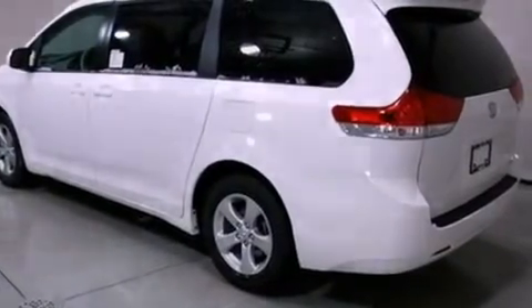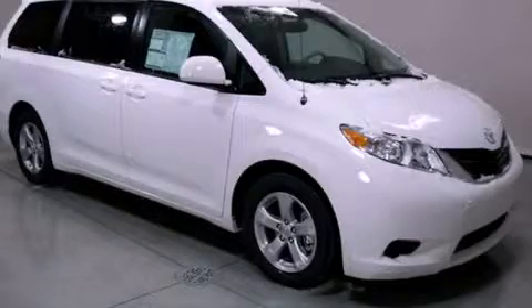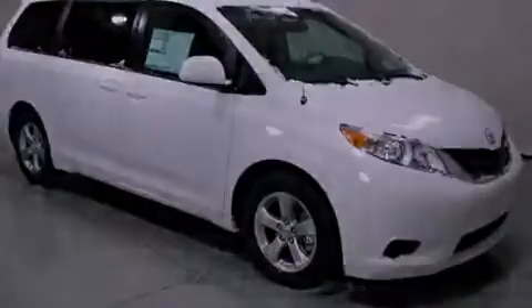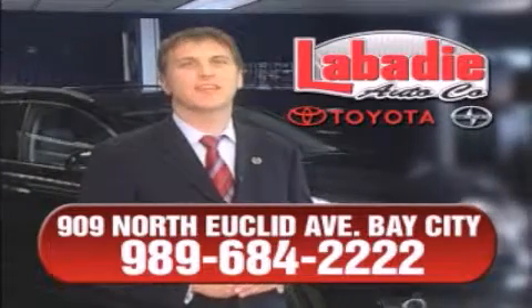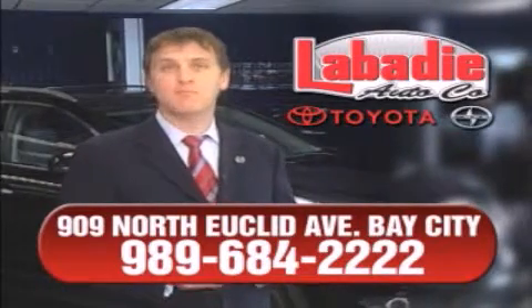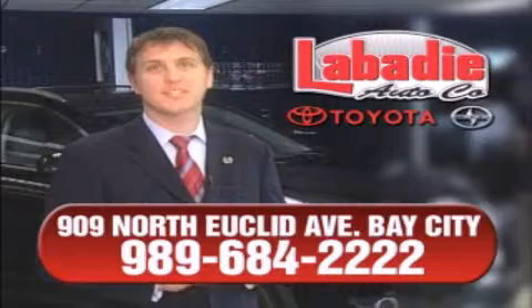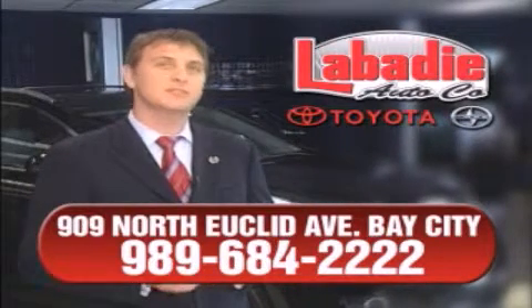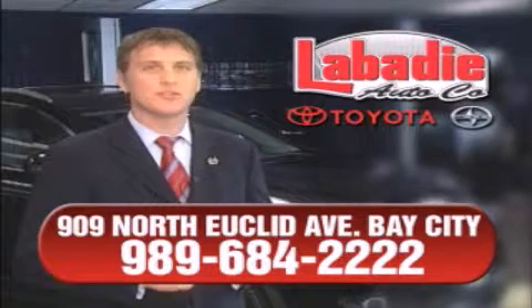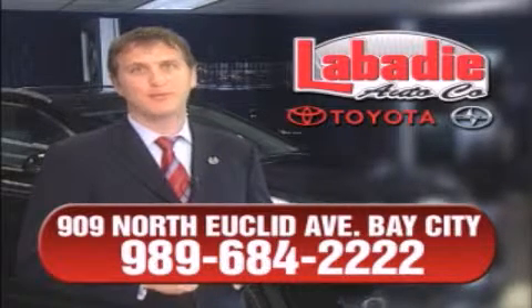Call or visit us right now and arrange your test drive today. Hi, I'm Mark Labadee and I'd like to personally thank you for visiting our website. We're a family-owned business and have been doing business for over 60 years in mid-Michigan. All of our vehicles have been professionally inspected and hand detailed to ensure that you're getting the maximum value. Remember, we'll do whatever it takes to earn your business.